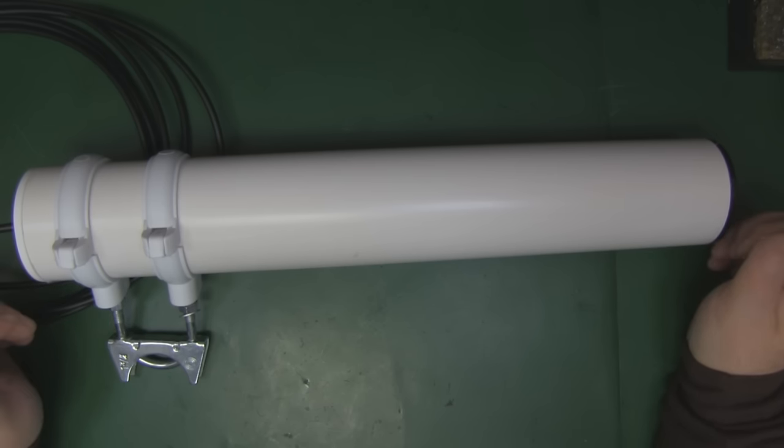I thought it would make an interesting thing to look at on the bench here — to see what kind of Yagi antenna it is, look at the measurements, and see if it really is around 17 dBi of gain.